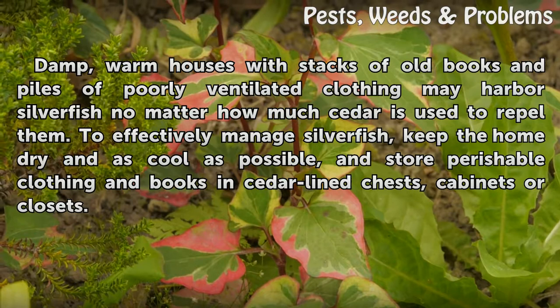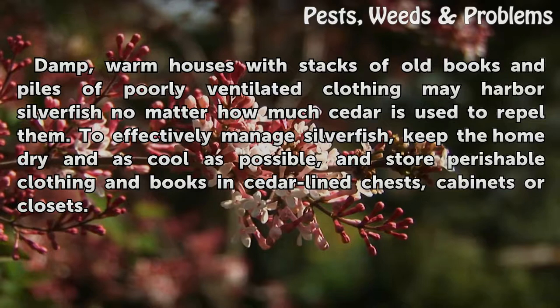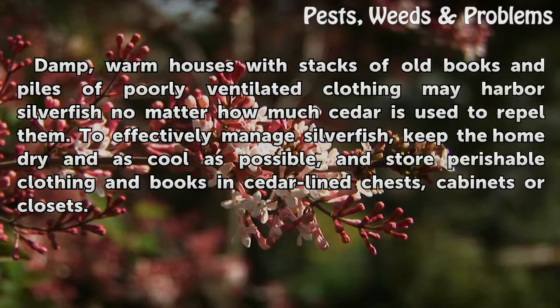Damp, warm houses with stacks of old books and piles of poorly ventilated clothing may harbor silverfish no matter how much cedar is used to repel them. To effectively manage silverfish, keep the home dry and as cool as possible, and store perishable clothing and books in cedar-lined chests, cabinets or closets.